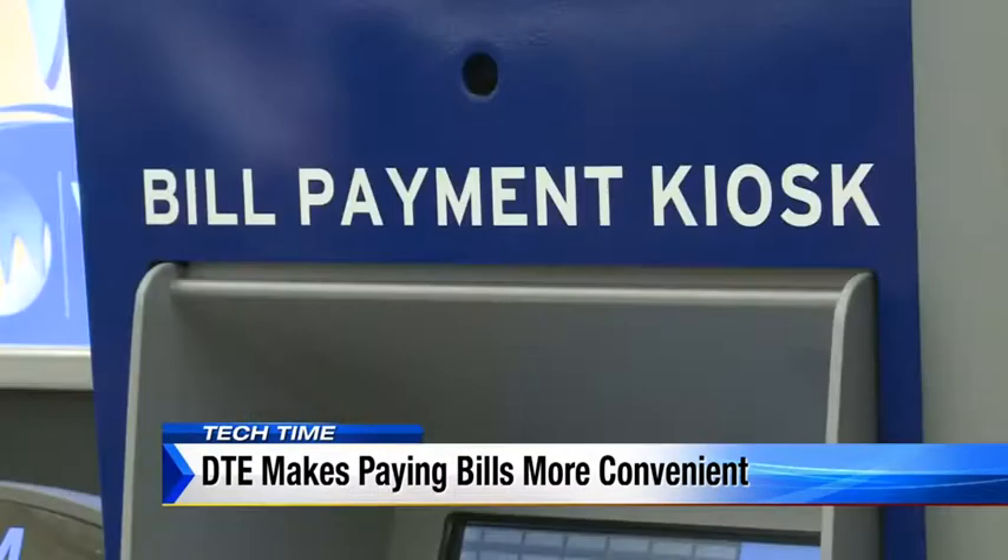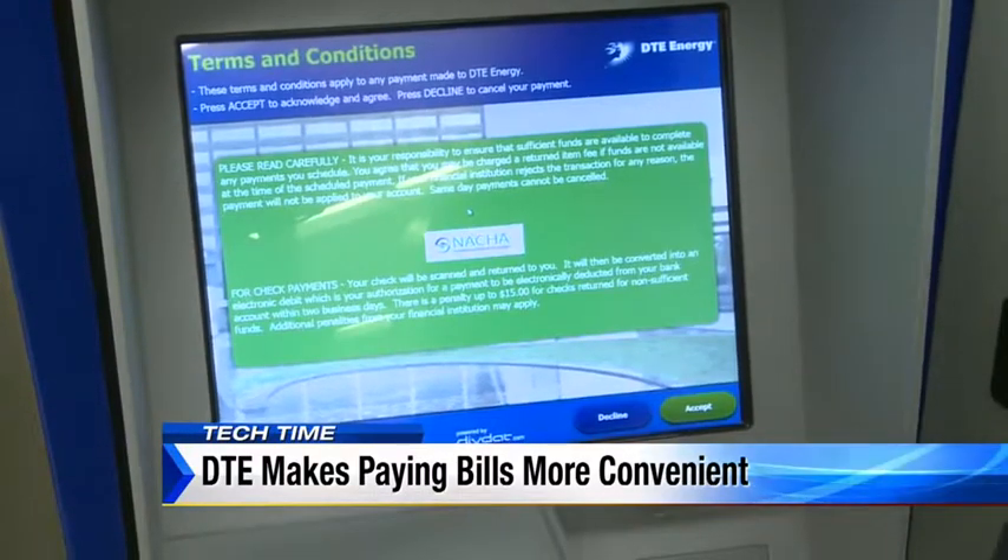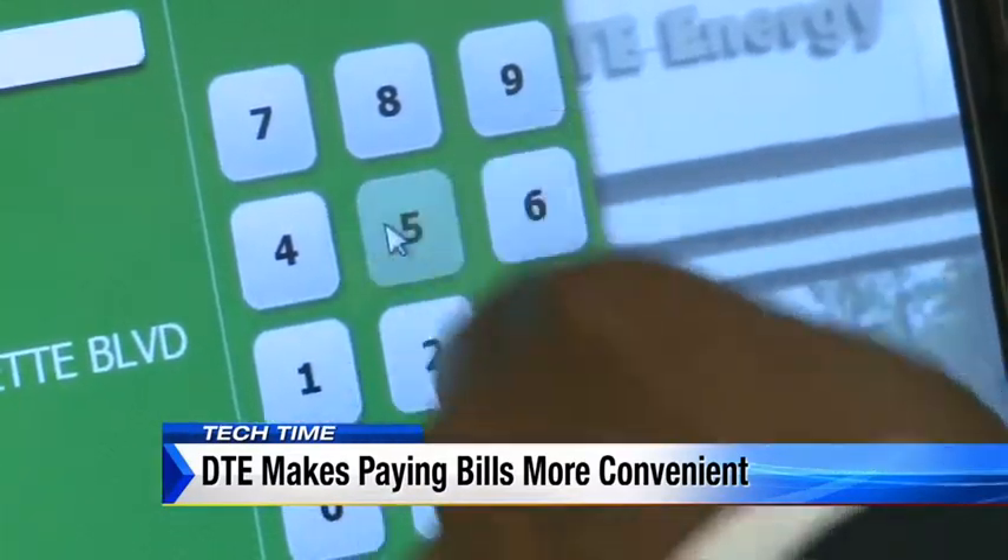The customers seem to really think so as well. Plus, the kiosk serves as energy account help stations for families. They can check their balance with this, so if they ever had any questions about what their balance is or when their payment is due, they can also stop at a kiosk and check that.